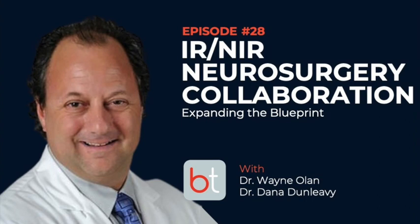Welcome to the Back Table MSK Podcast, your source for all things musculoskeletal. You can find all previous episodes on Spotify, Apple Podcasts, and at backtable.com. Welcome — doing a Sunday morning edition, and Dr. Wayne Ollen was kind enough to meet me here. This is Dana Dunleavy from Buffalo, New York.